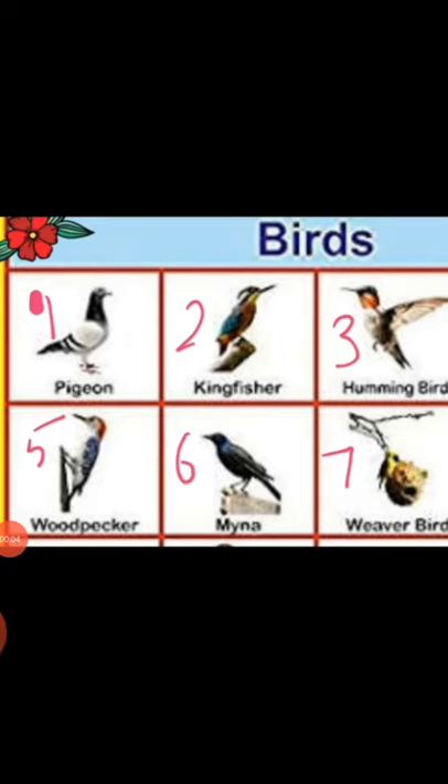Hello everyone, good morning! Today we will learn something different — we will learn some bird names. This kind of study is generally called general knowledge. General knowledge is very helpful and very important in our future life. So let's start our today's learning.